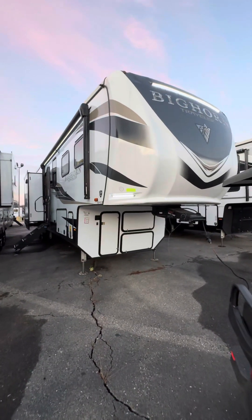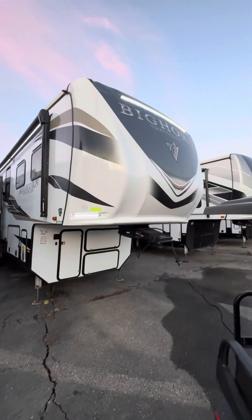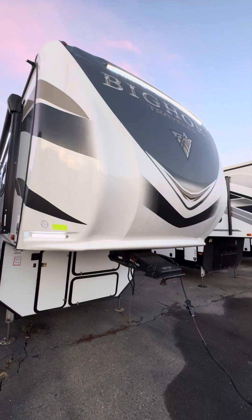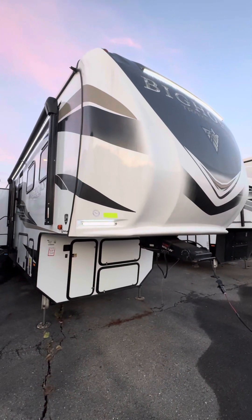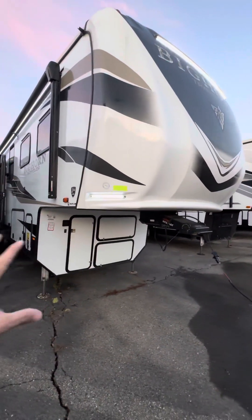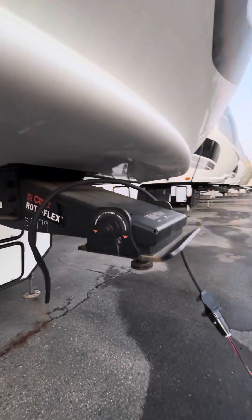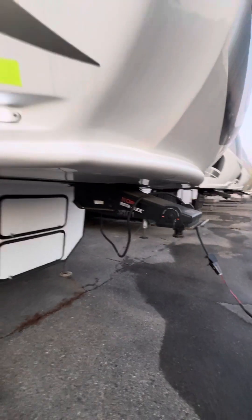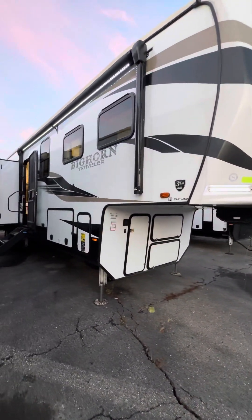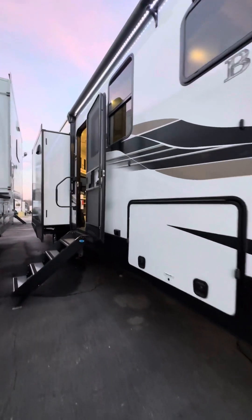Alright, here we go — this one's gotta sell soon. This is a Heartland Bighorn Traveler. Look at those white LED lights up top — I waited a little in the day just to show how cool they look. There's all the storage in the front, and this one has an upgraded pin box with the Portal Flex, which has a big rubber bushing installed to help with that tugging going over bumps — stopping and going will be a lot more comfortable down the road.